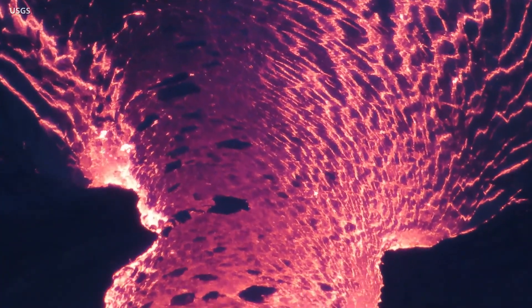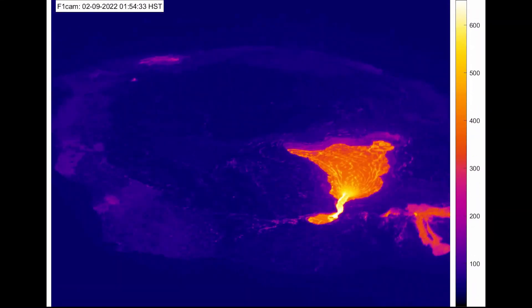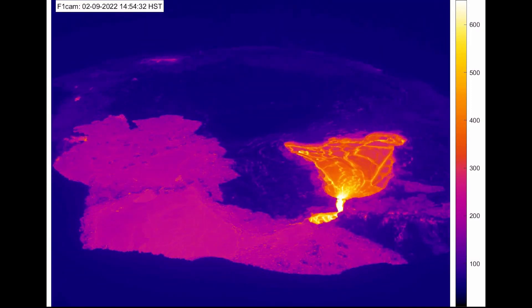The waxing and waning eruption occurs over timescales of days. This video, captured by a thermal camera from February 7th to the 10th, shows one of those pause cycles. The fluctuating activity coincides with changes in ground deformation and sulfur dioxide emissions.